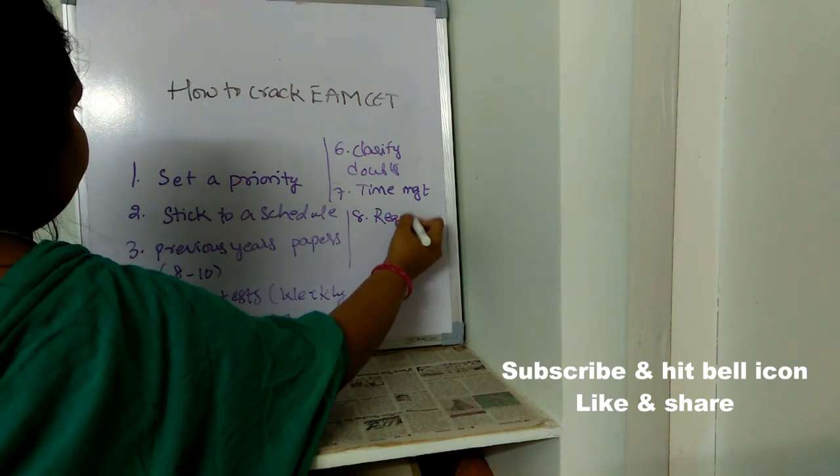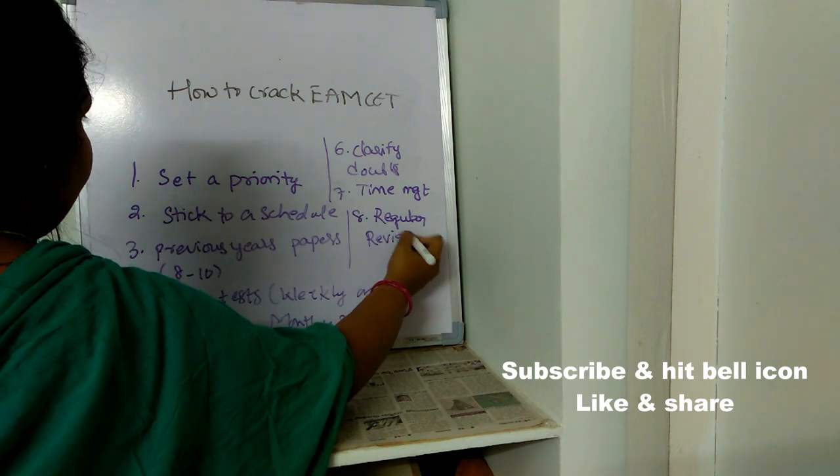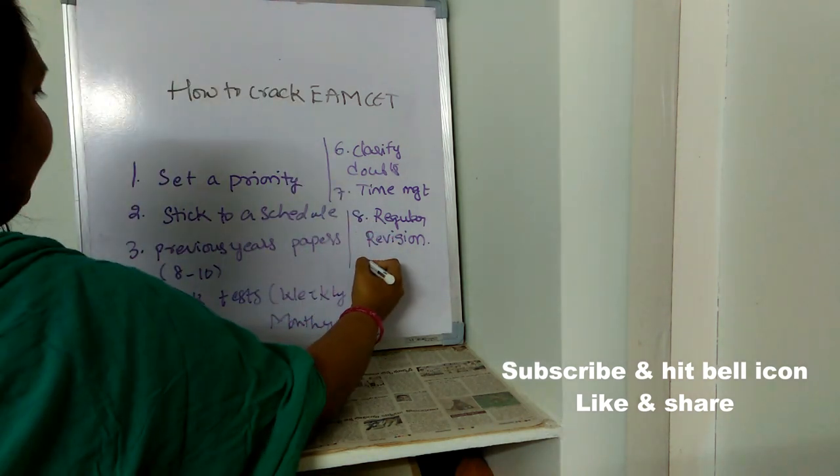The eighth point is regular revision. Whatever you study each day, make sure you revise it regularly — revise at the end of the day before you sleep. Whatever you studied during the whole week, revise it on Sunday. Regular revision is very important.